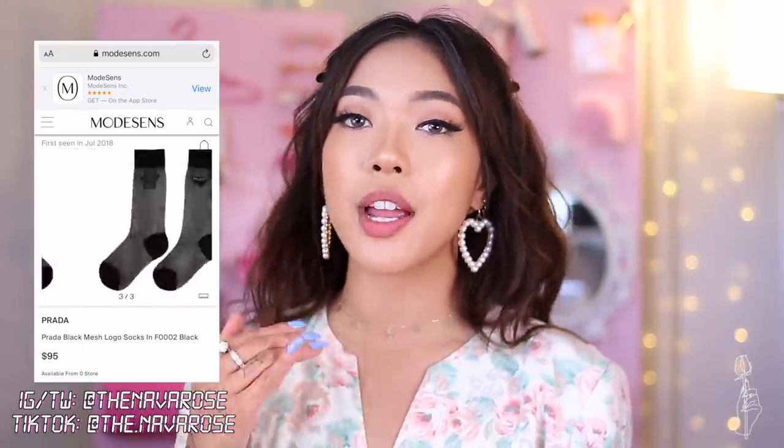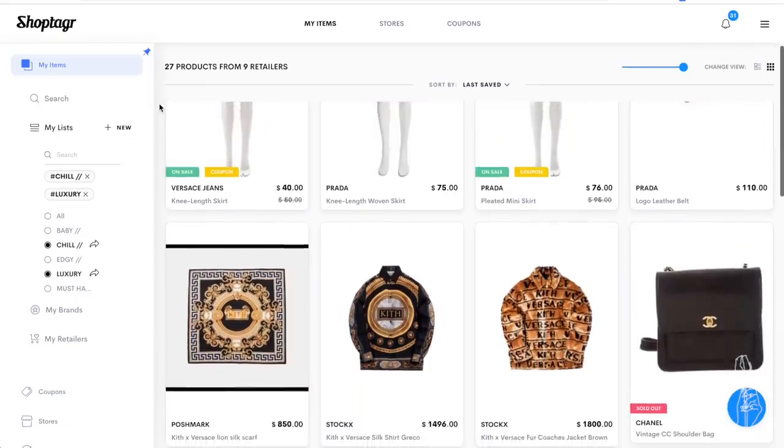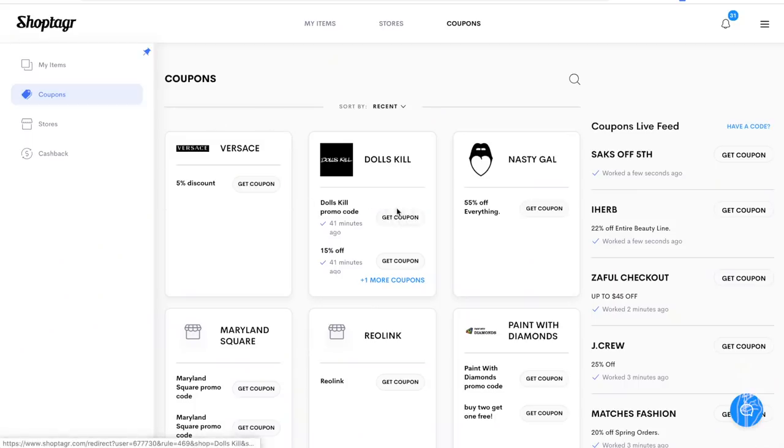Shop Tagger can also notify you when an item is back in stock. For example, I really want these mesh Prada socks but they're sold out everywhere, so I added them to Shop Tagger so I'll be notified when they come back in stock. This is my luxury wish list — all the luxury and designer items I want but don't really want to spend all that money on right now, including the Versace and Kith collection. Shop Tagger can also help you organize your shopping into multiple wish lists, whether it's designer items, clothes for school, work, or going out. When you're ready to check out, a popup appears so you can add coupons for savings, or you can check the coupons tab to see which stores have coupons. A new cashback feature is also coming soon. Download the Shop Tagger app using the link in my description.